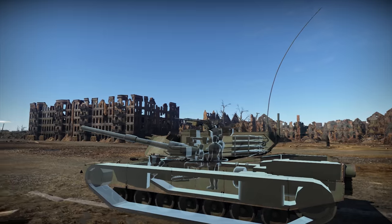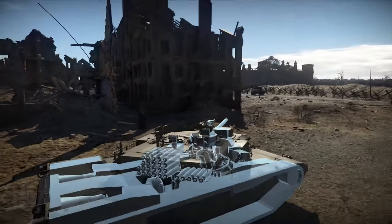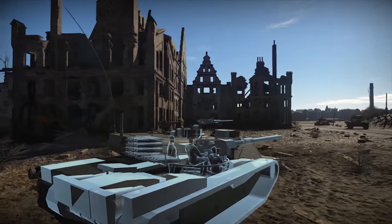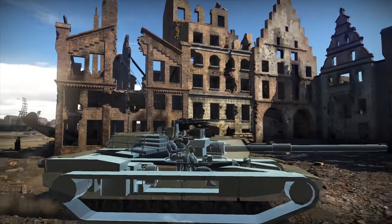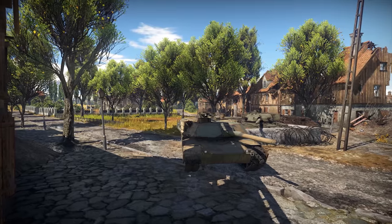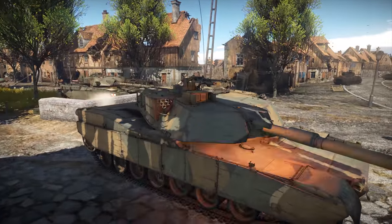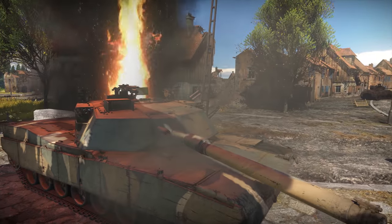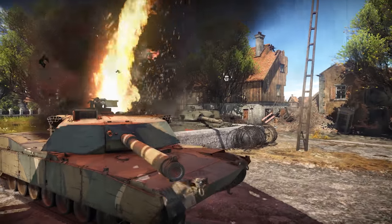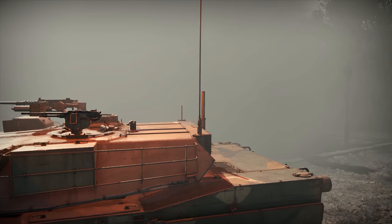By the way, have you noticed the way the ammo racks are stacked? Almost all the ammo is hidden in the back of the turret, and there's a layer of armor dividing it from the crew. Why is that? Well, with this design, the Abrams can continue to fight even after somebody lights up its ammo. Thanks to the blow-off panels, you simply extinguish the fire and get back into action.